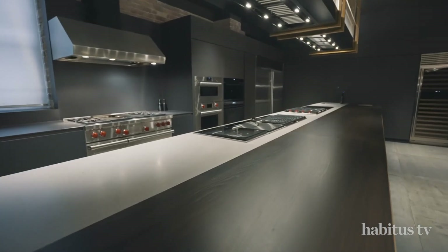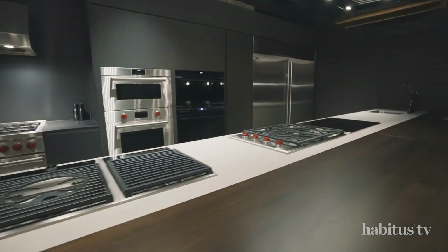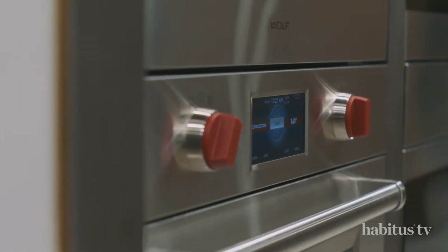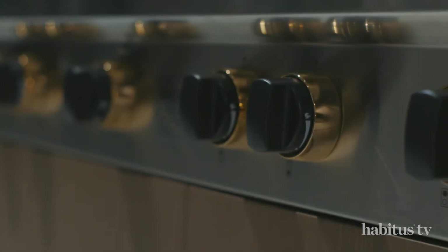The design flexibility with Sub-Zero Wolf products is immense. We have very, very sleek contemporary designs. What we've tried to achieve here is really bringing the Sub-Zero Wolf products into a space where architects and designers can get the best out of their designs using our products.